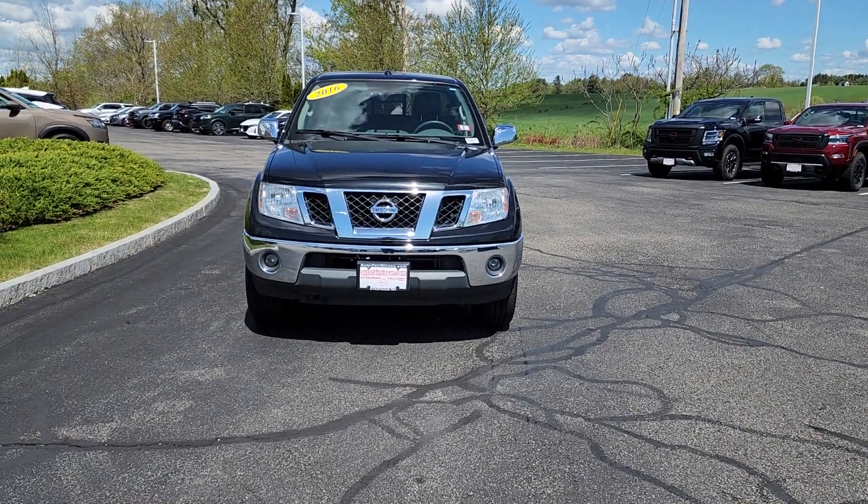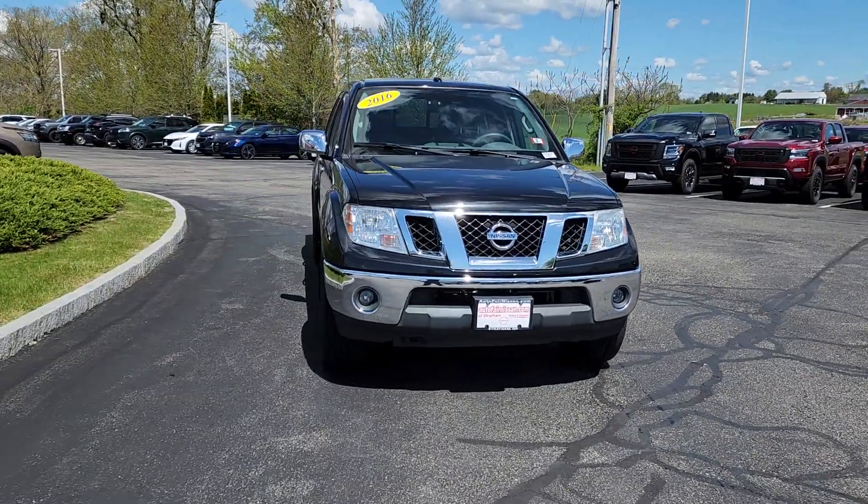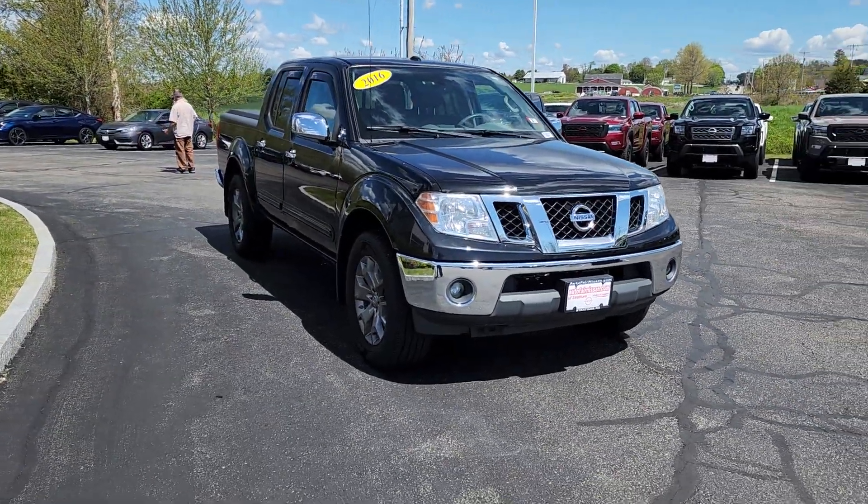Hey Garrett, this is Neil over at AutoFair Nissan in Stratum. I want to show you this beautiful 2016 Nissan Frontier SL.